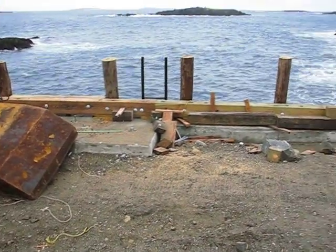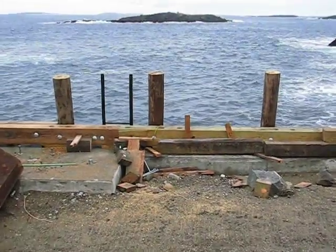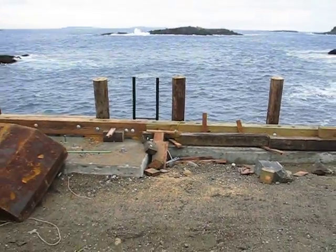Here's the new work on the dock — rails and pilings. The dock is going to be about a foot higher. They haven't put the new gravel in yet.